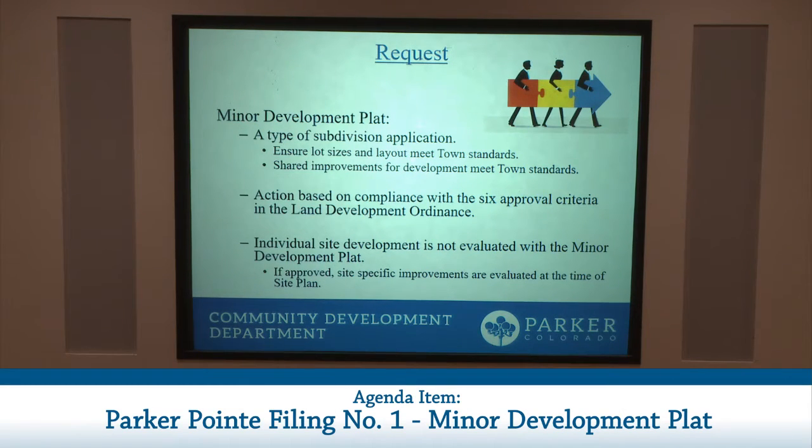The Planning Commission heard this identical application in February of 2019, and it was subsequently approved by Town Council in March of 2019. The applicant was unable to meet the financial obligations of the subdivision improvement agreement, and therefore the MILRs and the SIA were never recorded and the approval expired. The applicant now has their funding in place and is requesting re-approval of this application in order to begin development of the subject property.